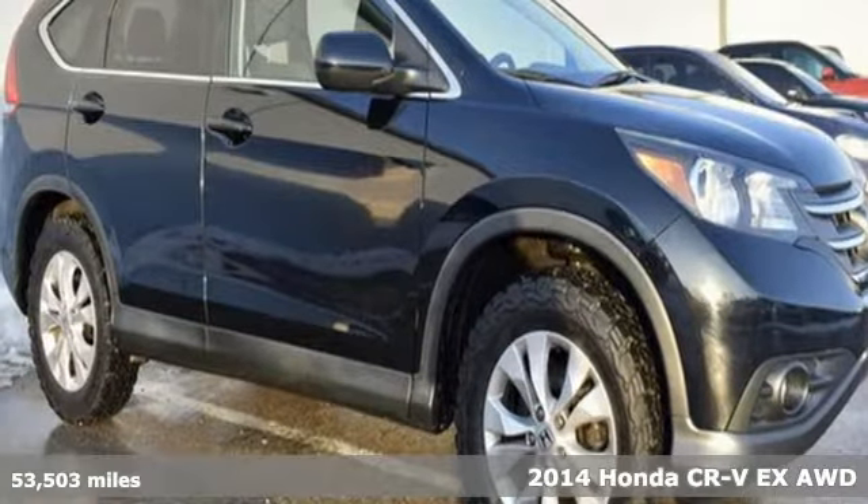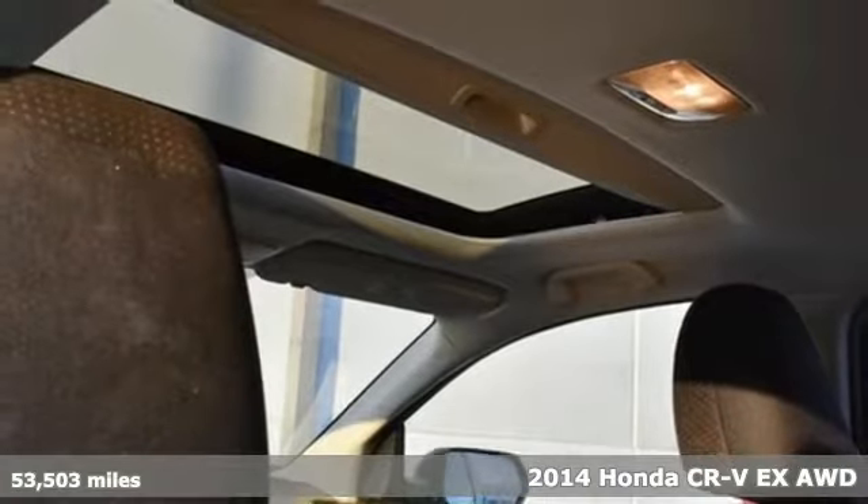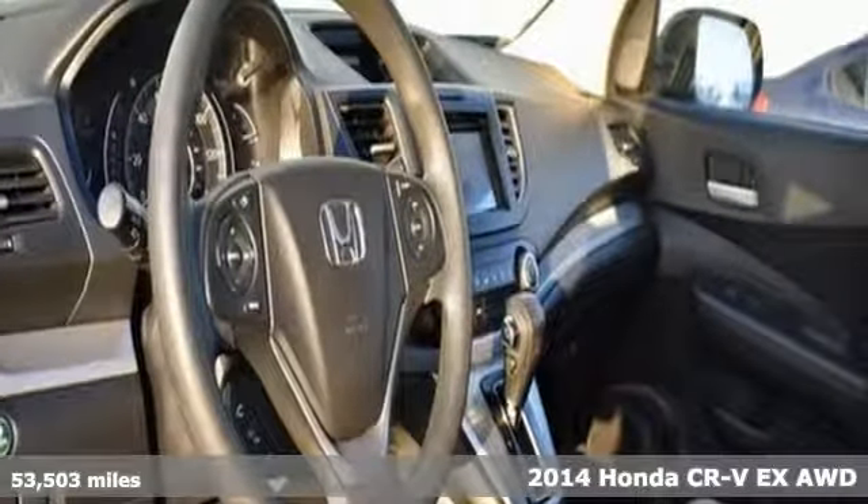It's a 2014 Honda CR-V. It's Honda, so longevity comes standard. It's equipped for all your driving needs and wants.